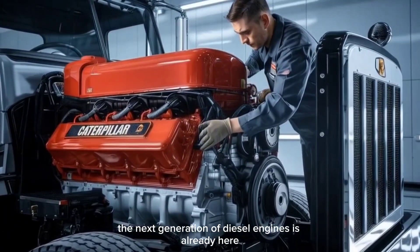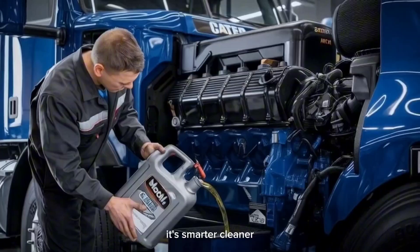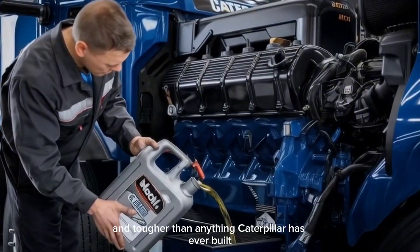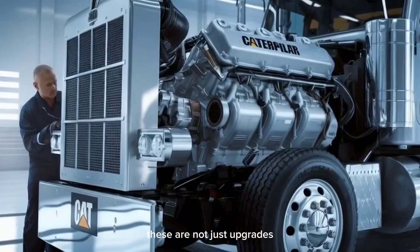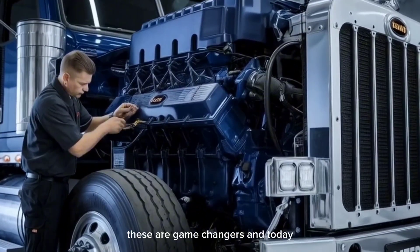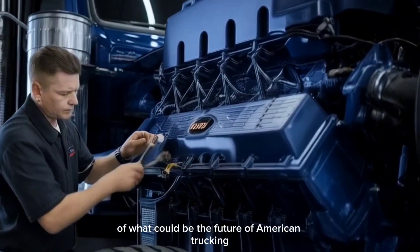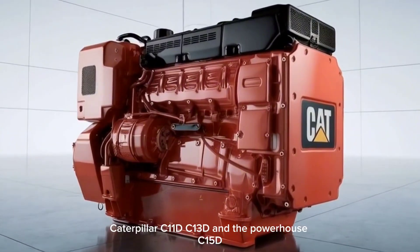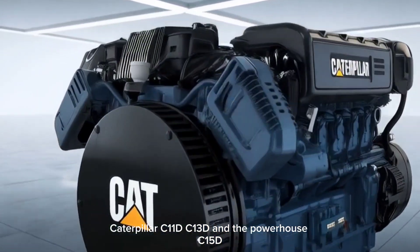What if I told you the next generation of diesel engines is already here, and it's not just stronger, it's smarter, cleaner, and tougher than anything Caterpillar has ever built. These are not just upgrades, these are game changers, and today we're diving under the hood of what could be the future of American trucking: Caterpillar C11D, C13D, and the powerhouse C15D.